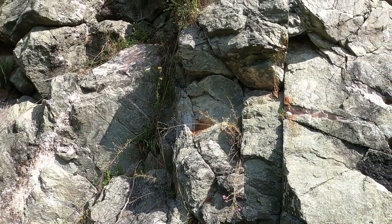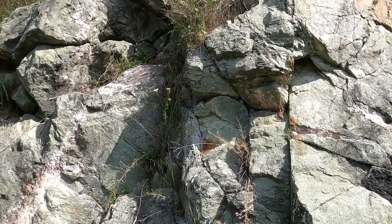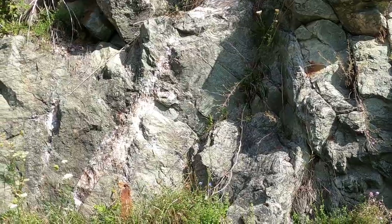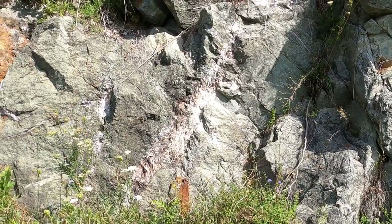Calcite occurs mainly in very coarse-grained aggregates, with only cleavage faces showing. Most of it is gray colored in the cut, but just behind the cut, pink to orange calcite is found.